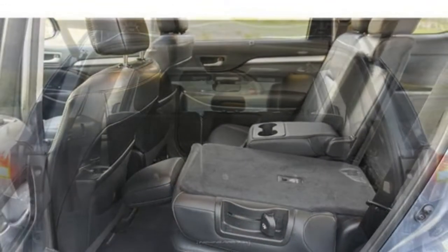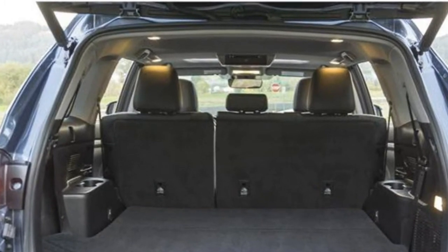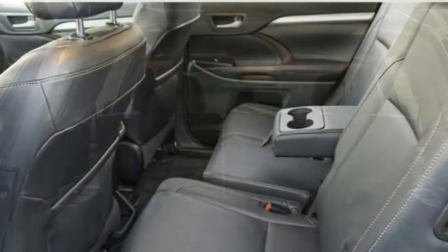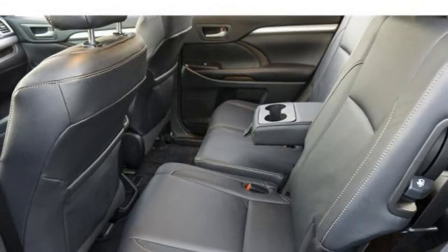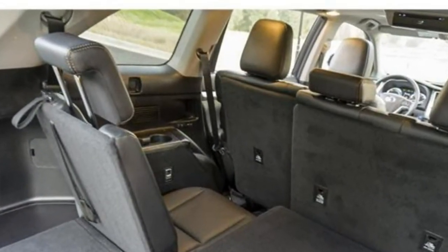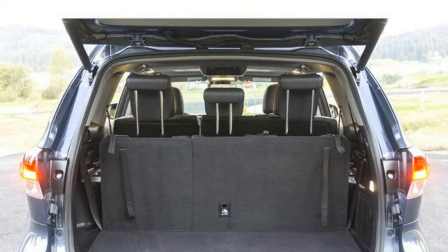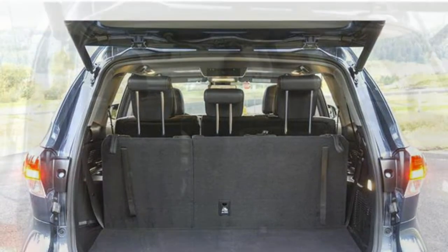The Highlander Hybrid has a soft and comfortable ride quality, even over bumps or holes in the road. Some reviewers say the steering has good feedback, while others claim it feels numb. However, most can agree that the hybrid's regenerative brakes are a little unrefined and will take some getting used to.